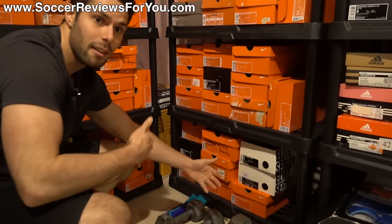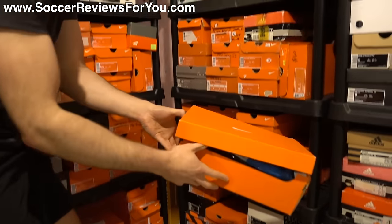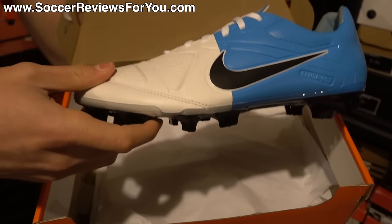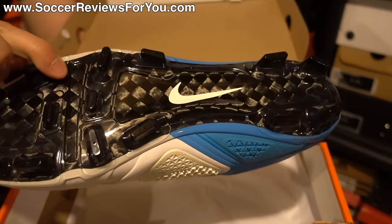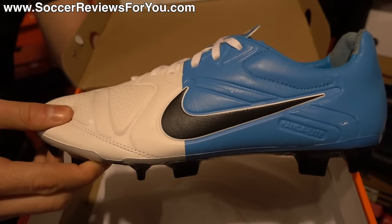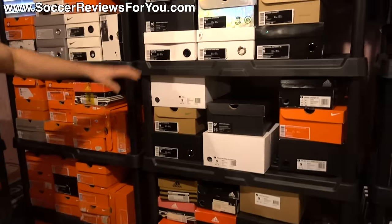On the very bottom I have some CTR 360 stuff — the line that got taken over by the Magistas. This is the non-public release variation of the Euro 2012 CTR 360 Maestri 2 Elite. The Elite model was available in some colorways but not this one. It has the carbon fiber soleplate and different stud pattern exclusive to the Elite pack, with the upper from the Euro 2012 Clash Pack in a really cool half white, half blue color scheme.